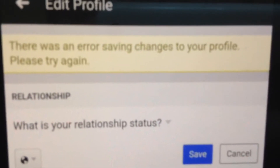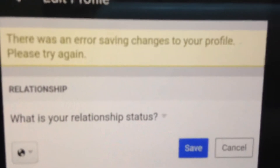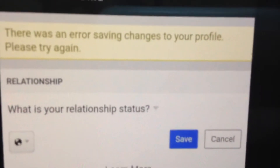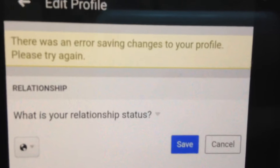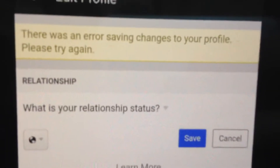Hello dear subscribers, today I will tell you how you can easily fix this error. If you can see, there was an error saying 'changes to your profile, please try again.' So why do you see this error and how can you fix it? Mostly it happens because you have problems with your internet connection, so you just need to check your internet connection.